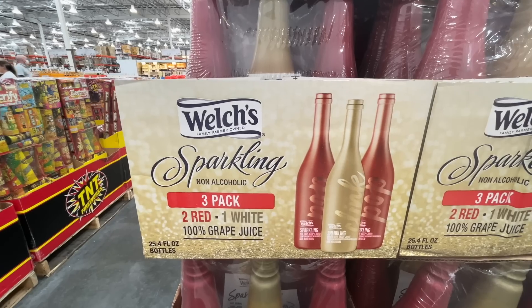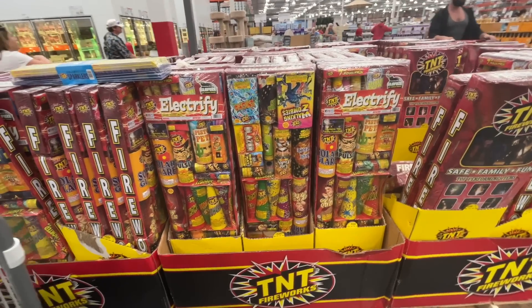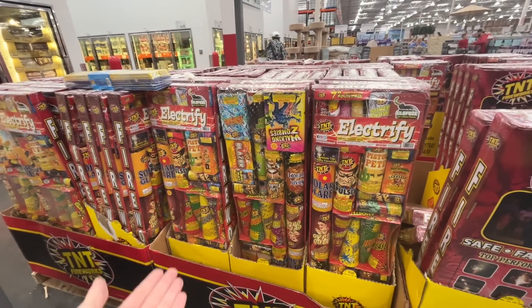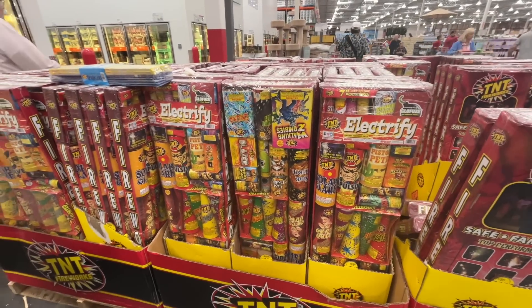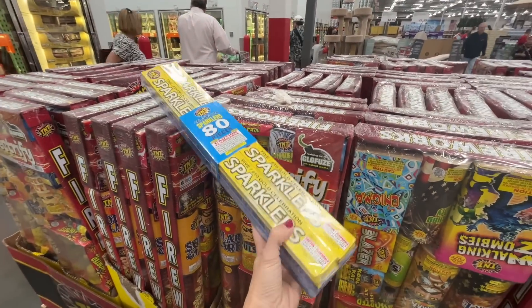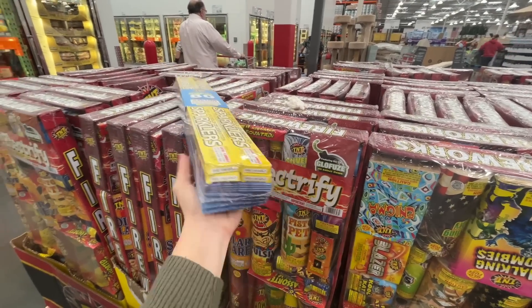If you missed it, remember for next year — they sell fireworks at a great price! $60, and at Target that would get you half the amount. There's also a larger one for $100. Sparklers — 80 pieces, and a jumbo celebration station for $20.